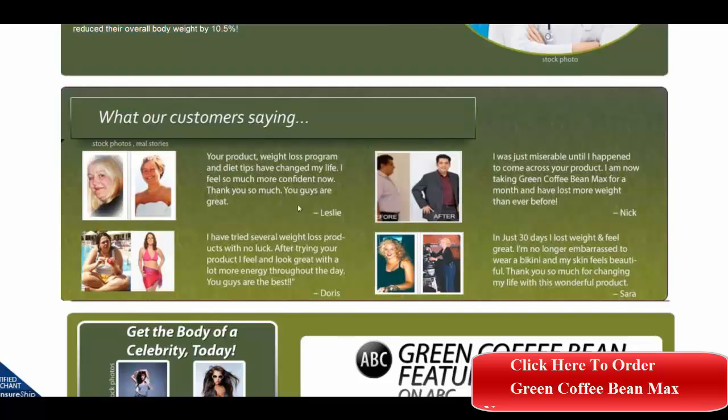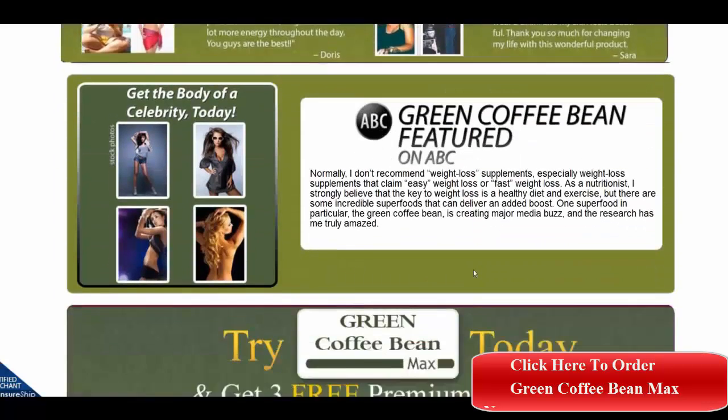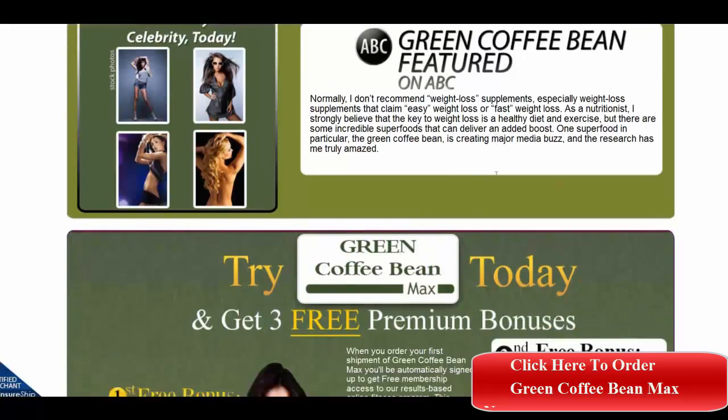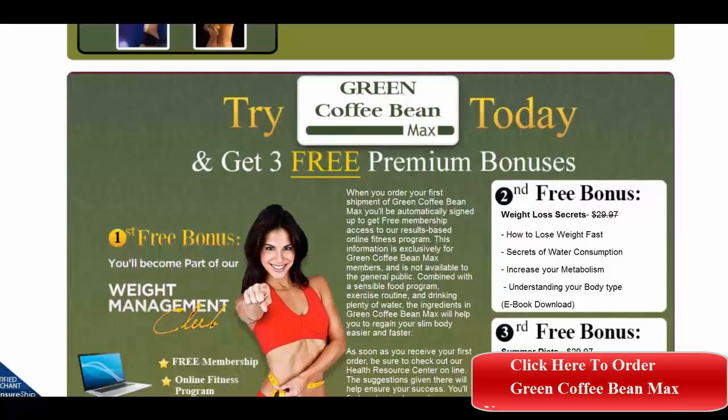Here are some testimonials of actual users. They have been featured on ABC television.